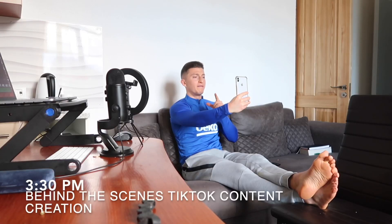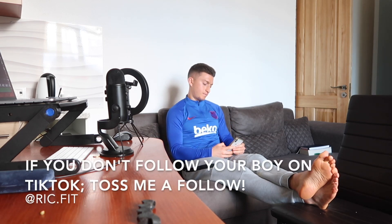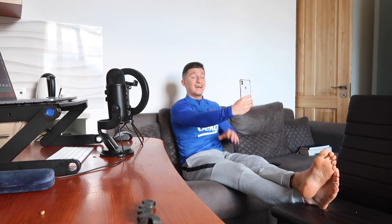Here are 12 of the best energy sources for footballers — and before I hear from the haters, I'm specifically talking about carbohydrates.